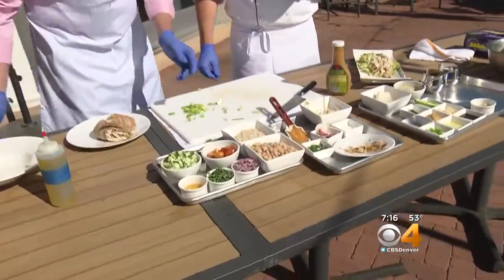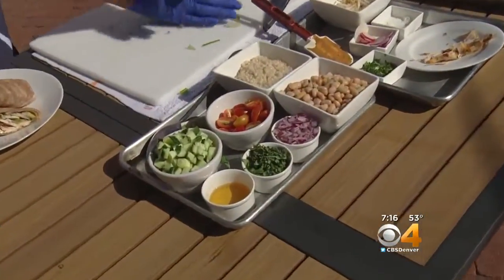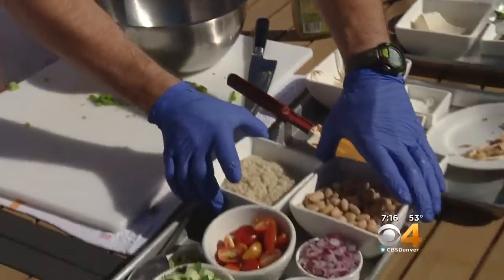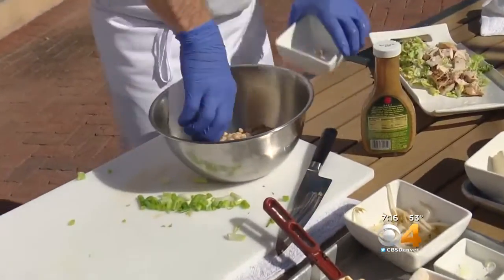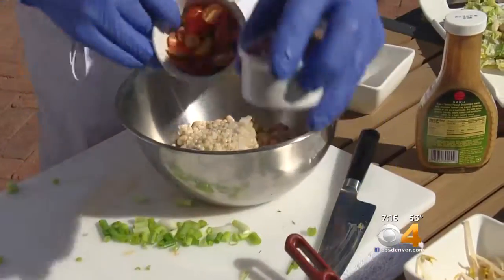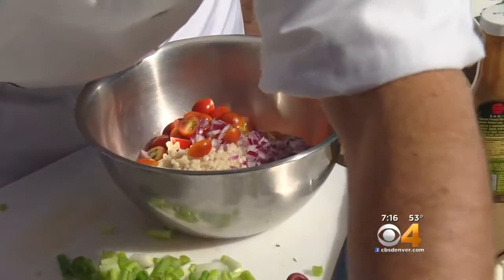This next thing we're going to make quickly — if you pass me that bowl I'll put it together. This is a white bean and couscous salad: white beans, cooked pearled couscous, tomatoes, onion, cucumber, and fresh basil.